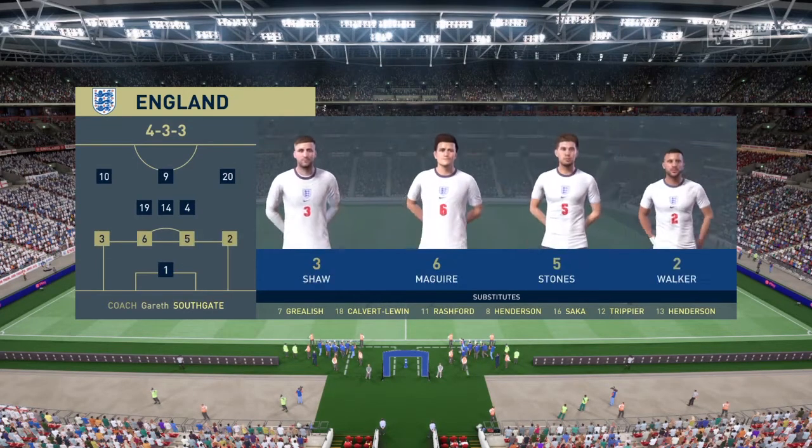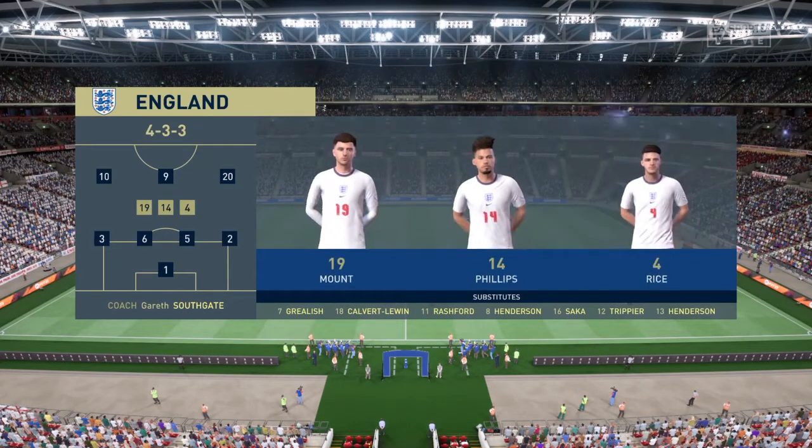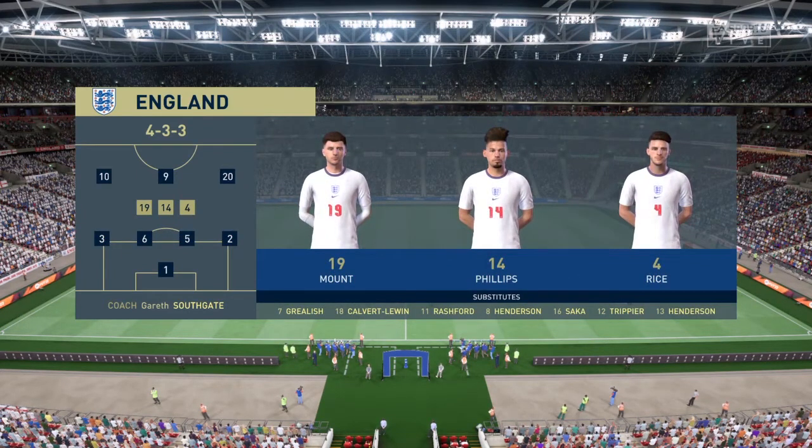The England first XI: Jordan Pickford stands between the posts. Harry Maguire plays alongside John Stones in central defence. Raheem Sterling plays with Phil Foden out wide, and the focal point in attack today is Harry Kane.